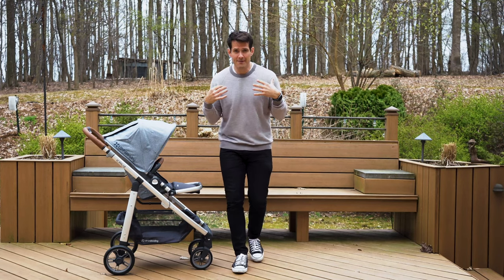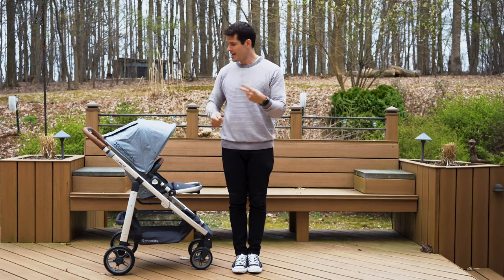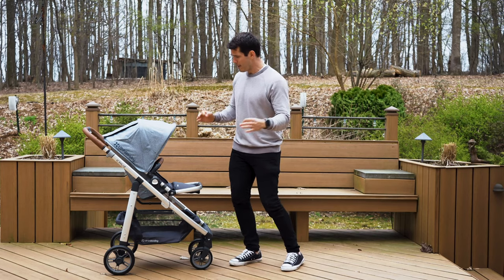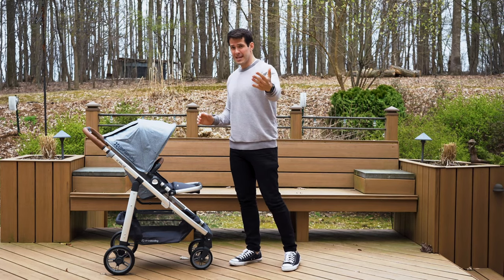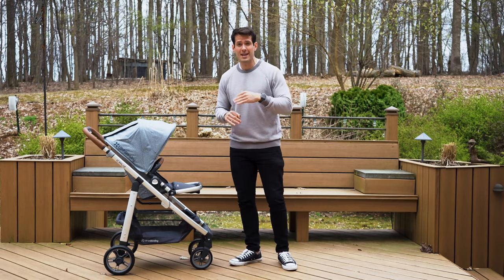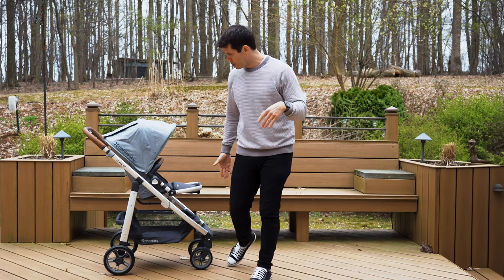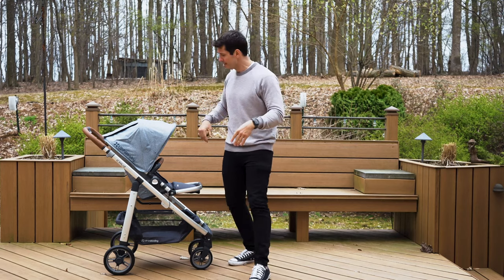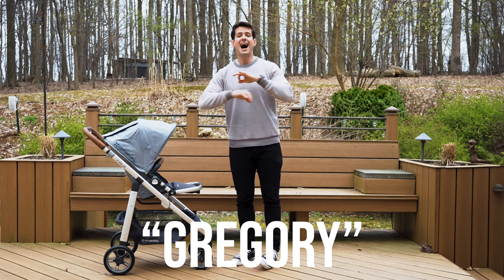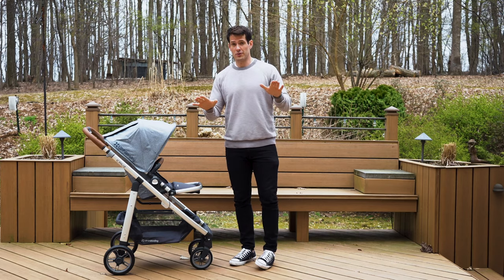UPPAbaby is hands down my favorite stroller brand. I have three UPPAbaby strollers — the Minu, the Vista, and now the Cruise — and I absolutely love these things. First of all, look how amazing it looks. This thing looks fresh. Every other person who walks by will go, 'Wow, what is that thing?' You've got this amazing aluminum, leather details, and this amazing gray colorway I chose called Boom. I absolutely love it, so make sure you check this stroller out if you're looking for a stroller.